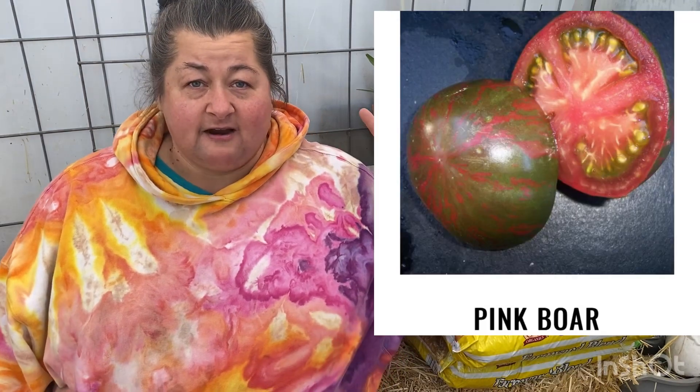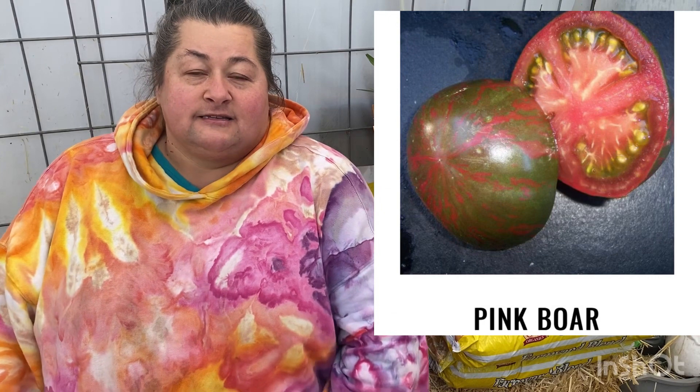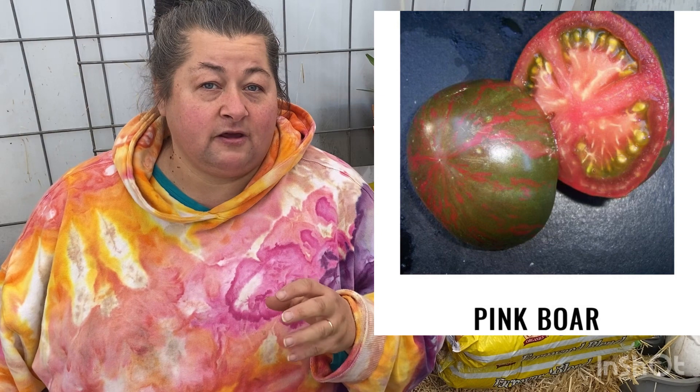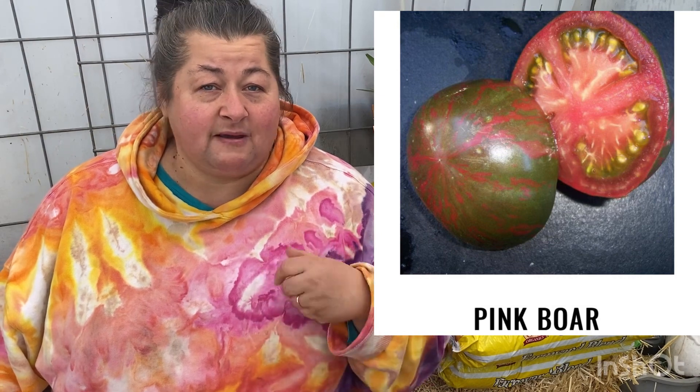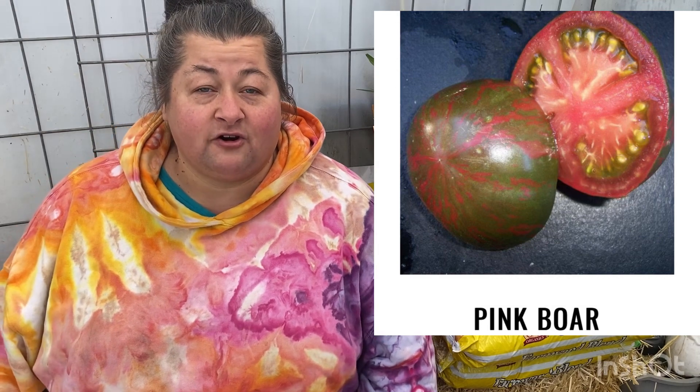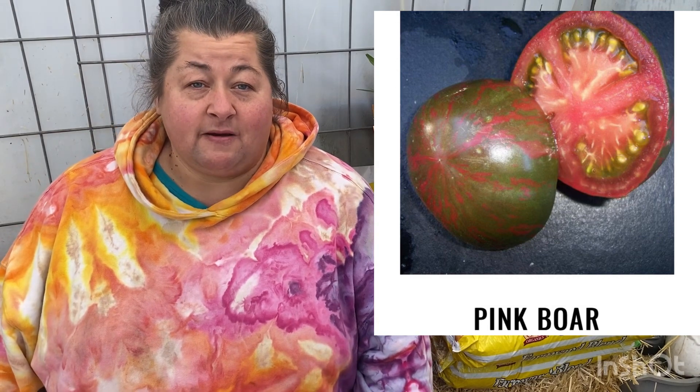First of all, we're going to start out with the tomatoes. They're not going to go in any order of importance, other than that they're all important to me. The first one is going to be the Pink Boar — I'm going to put a picture of that tomato right up in this area. It is a saladette type of tomato, so it's a little bit bigger than a cherry tomato. You can still eat it in maybe two bites, and it has really, really good sweet flavor. It's one of my must-haves.